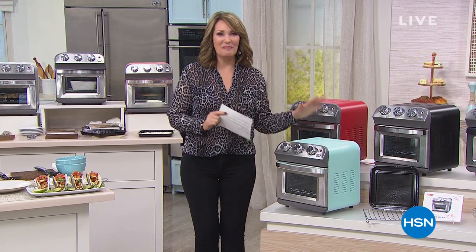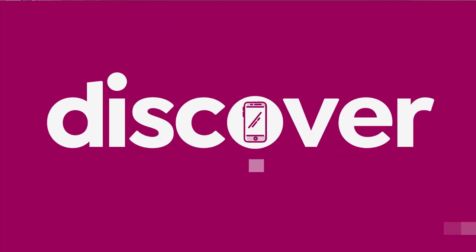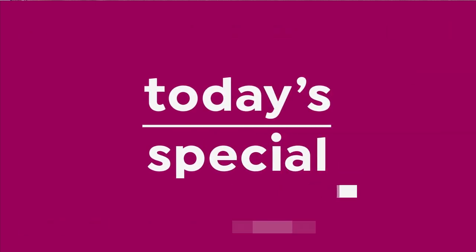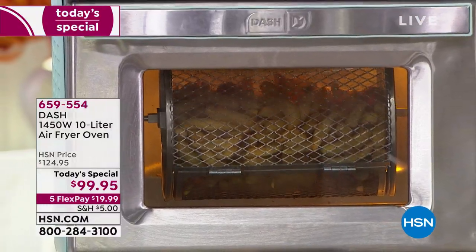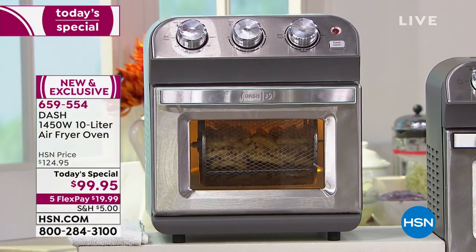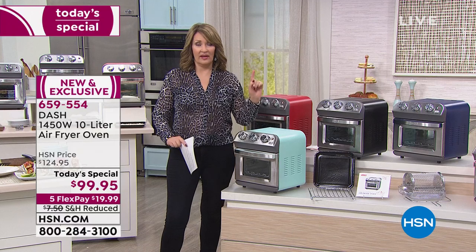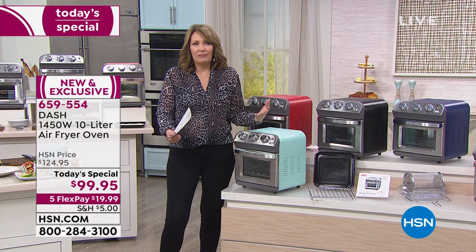Are you hungry? We're going to get you the most amazing oven that does everything — it's our Best Buy of the Day. I absolutely love our today's special. First of all, it's the cutest oven I've ever seen. It's an air fryer, and we all love the idea of air frying. I have an air fryer — love it, it does one thing, it air fries.